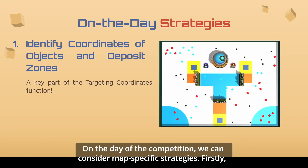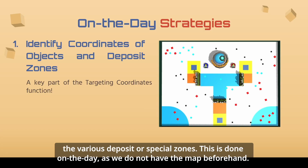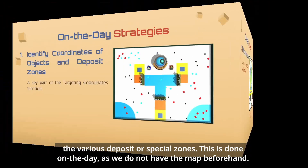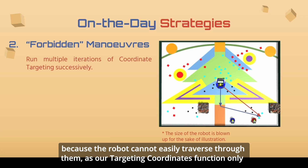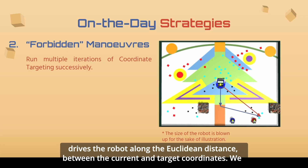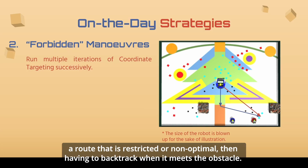On the day of the competition, we can consider map-specific strategies. Firstly, we can hard-code some of the target areas, like where clusters of objects spawn and the various deposit special zones. This is done on the day, as we do not have the map beforehand. Furthermore, there are some forbidden maneuvers that involve going over traps and walls, because the robot cannot easily traverse through them as our targeting coordinates function only drives the robot along the direct distance between the current and target coordinates. We can thus target a series of intermediate coordinates to prevent the robot from taking a route that is restricted or non-optimal, avoiding the need to backtrack when it meets an obstacle.